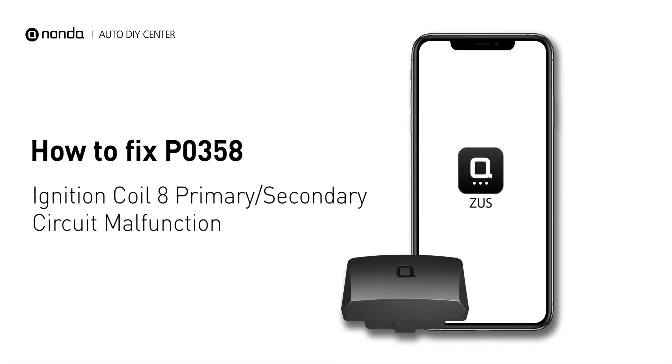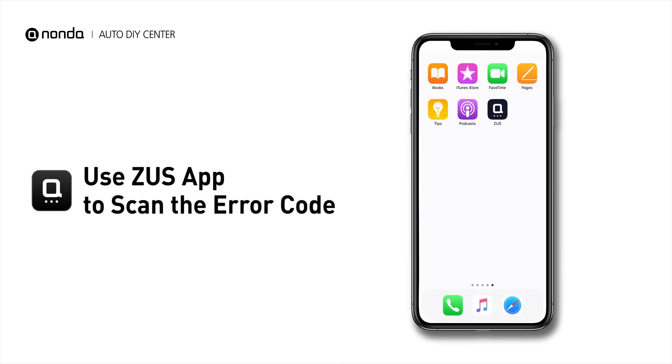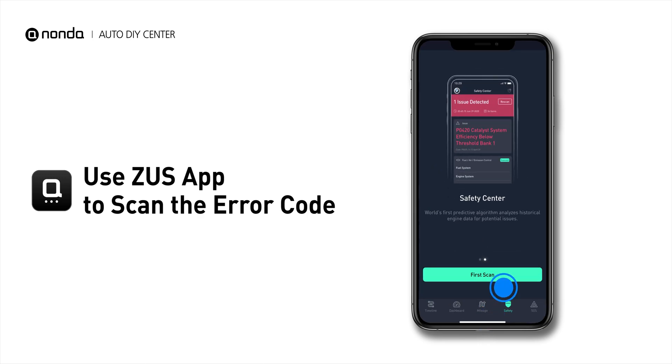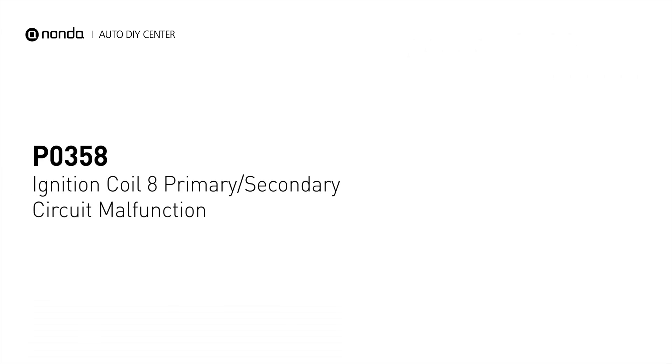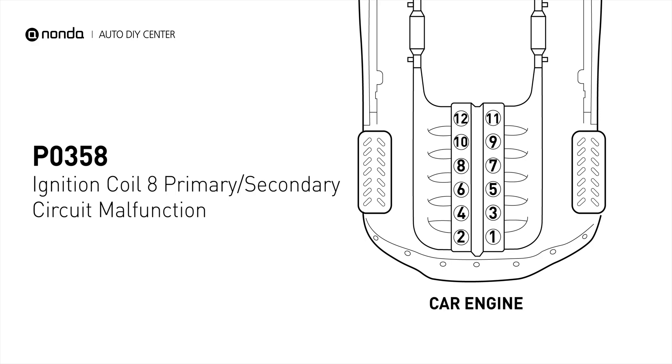If you are getting a P0358 error code, this video is going to show you one practical solution to fix the error code at home. Use the Zeus app to scan your vehicle and see the error code P0358. It indicates that the powertrain control module has detected a malfunction in the circuit of the engine's ignition coil at cylinder number 8.